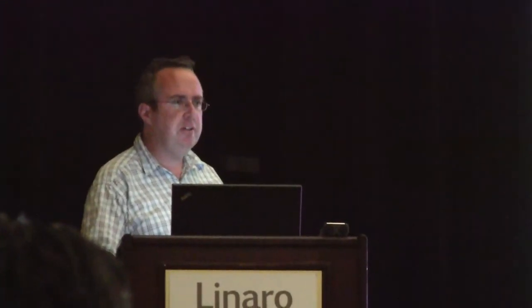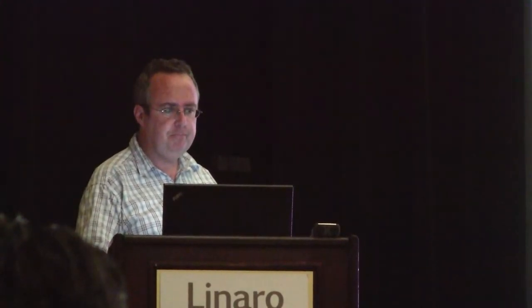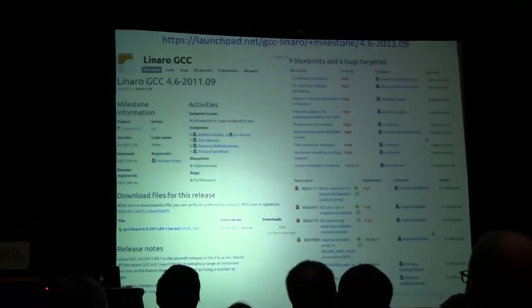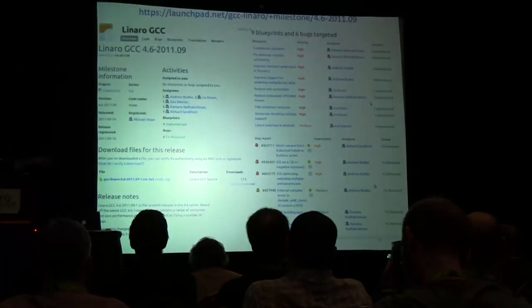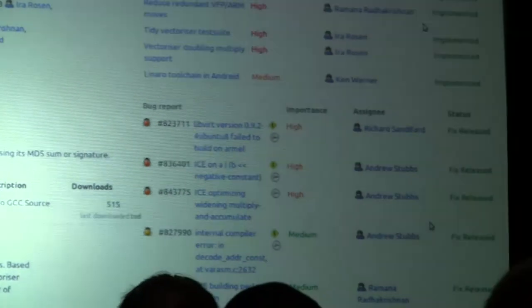The release process is straightforward; it takes about a day, involving checking out, taking, and doing the final release builds, plus more testing. The end result — because everything's tied into Launchpad — is what I think is quite nice. This is the 2011.09 GCC release page: you've got everything there including the download files, all the bugs that were fixed, and all the blueprints. Because they're nice and small — less than a month — there's an easy amount to list. And then there are release notes which summarize the bugs and blueprints in a more human-readable form.